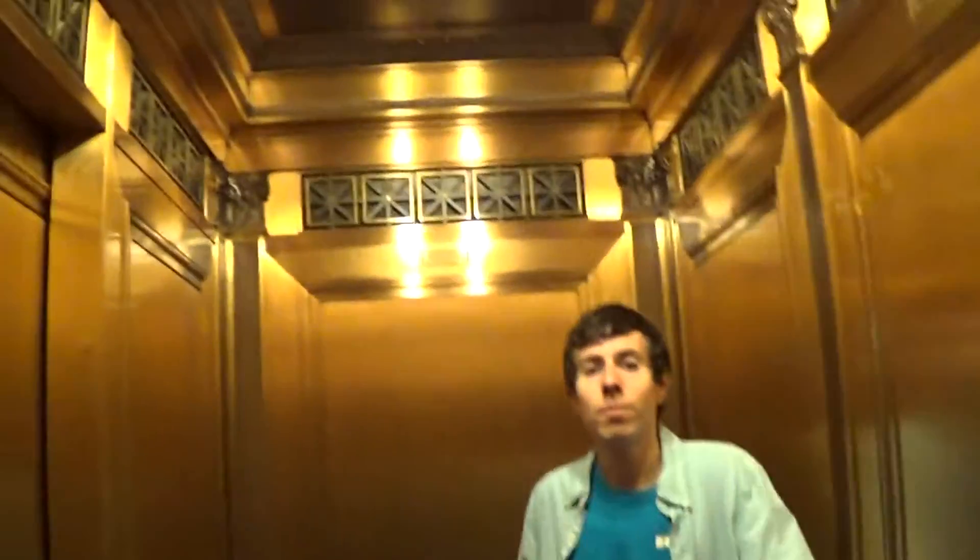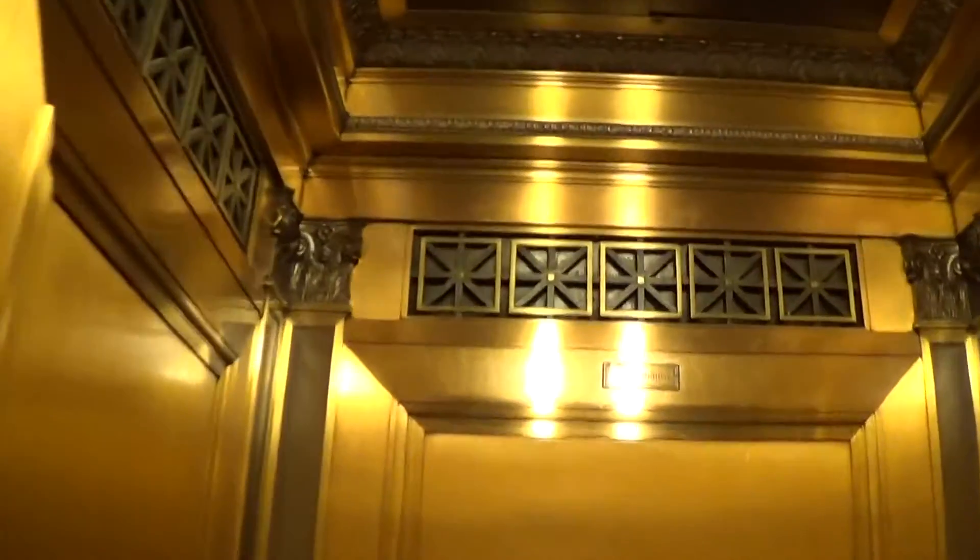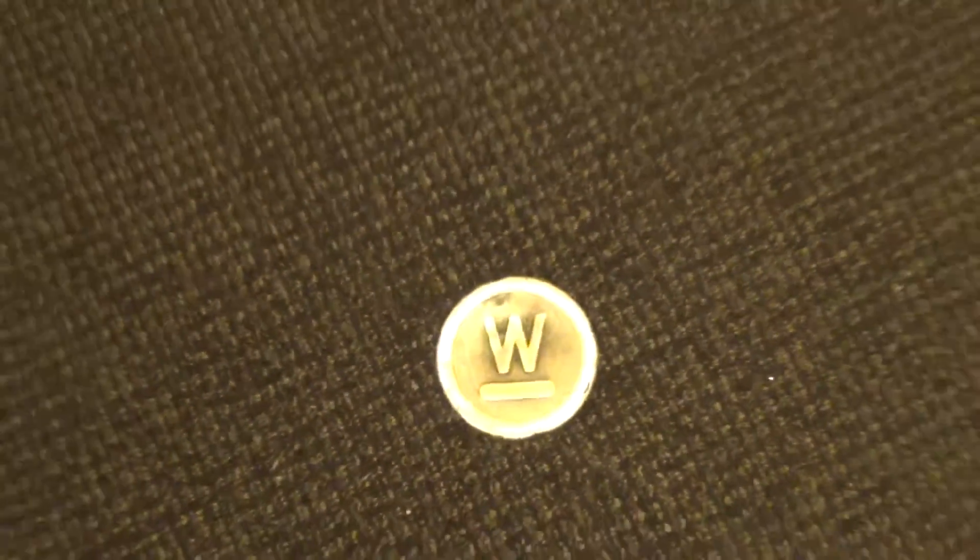I bet it's been modernized. Little W logo — it's a Westinghouse.